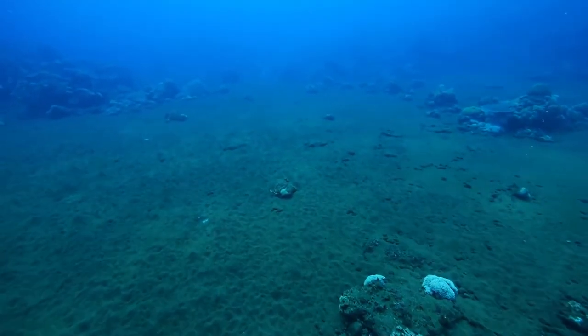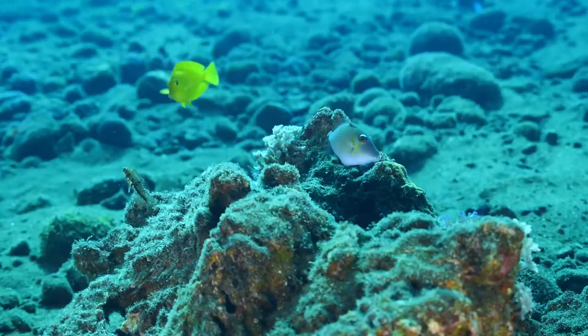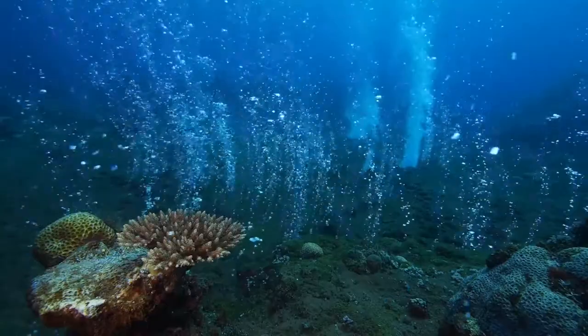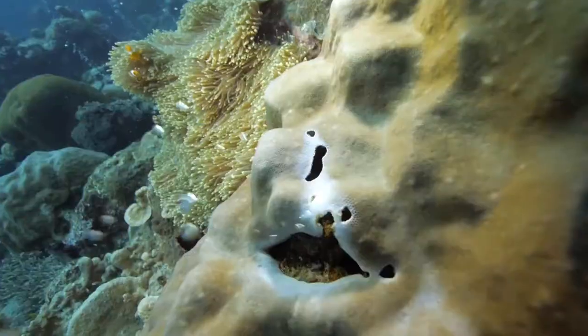On the west coast of Papua New Guinea's Ambitel Island, land-based submarine groundwater discharges bring warm waters loaded with carbon dioxide. There, acidification reaches levels which are expected in all the oceans of the Earth by the end of this century.